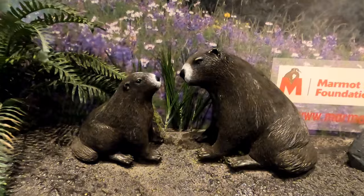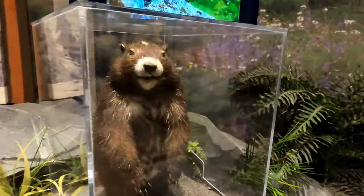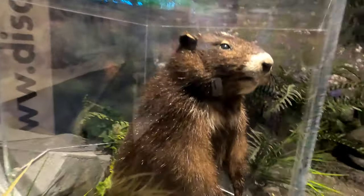Here's some information on the endangered Vancouver Island Marmot. This preserved marmot is one of only two on display in Canada.